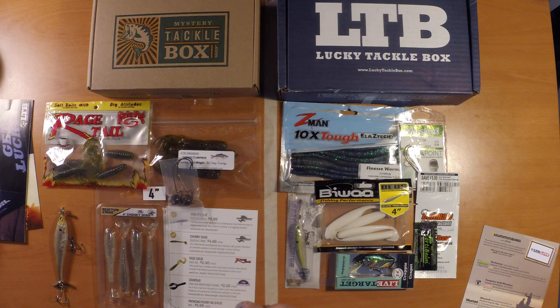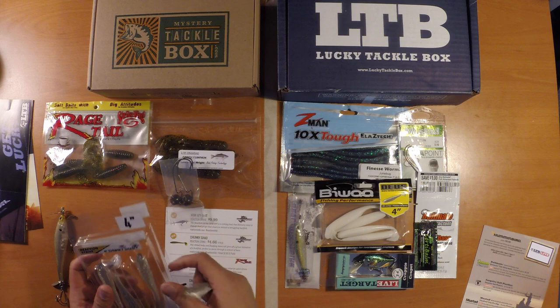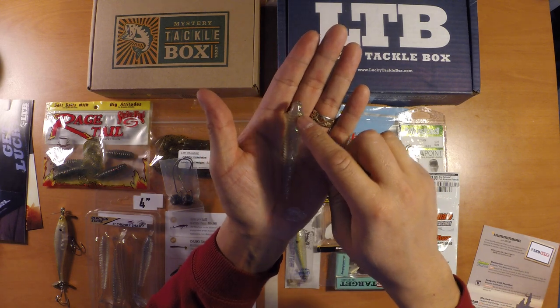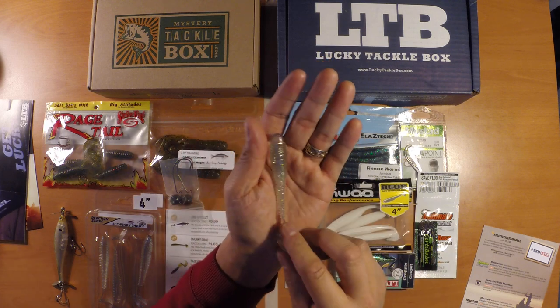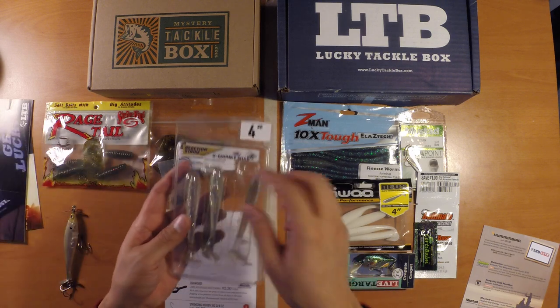Next up from Mystery Tackle Box, also from Reaction Strike, it's their 4-inch Chunky Shad. These look like the Kytec baits. Not much of a scent to it — it doesn't feel like there's a lot of salt on these soft plastic swim baits. Compared to the Kytecs, these seem to be a little bit thinner body, but should do pretty well. I like the color — it's kind of a clear color but it's got some purple and blue specks throughout the body. It's a 4-pack and these retail for $4.66.